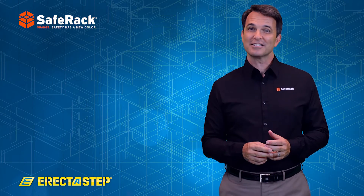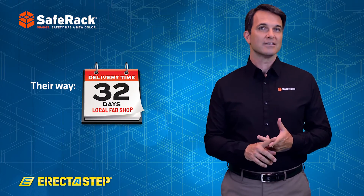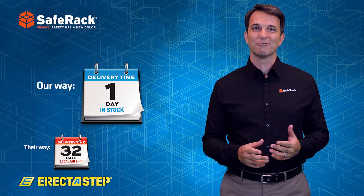We have customers that configure the solution, place the order, and install the solution all in the same week.